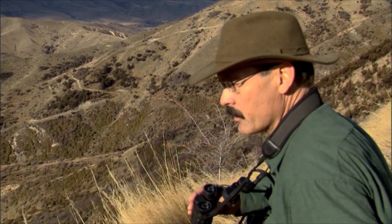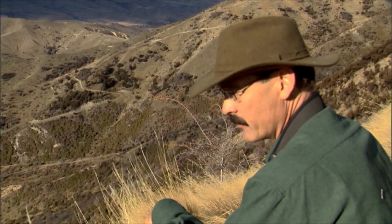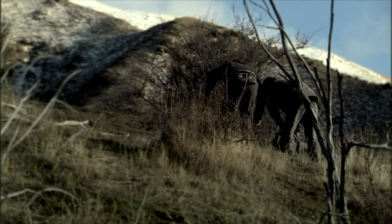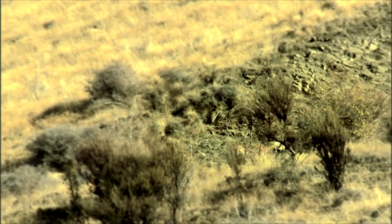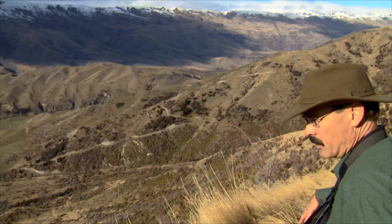Don doesn't see him either. He came around the backside of this mountain to get up above him. He was right on that bench when we left him. I bet what happened is when we got out of sight, he left. Most game will do that if they're watching you and they're a little bit cautious, and then you back off and they can no longer see you — they don't feel safe anymore. They're gone. Don's quite a ways down there looking back in and he still doesn't see anything. I'll bet we're going to have to go over the top and look down the backside.